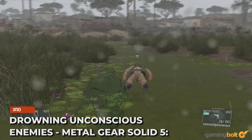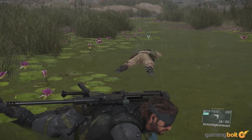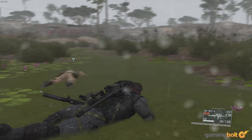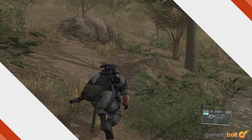Drowning unconscious enemies — Metal Gear Solid 5: The Phantom Pain. There's a crazy amount of tools available in The Phantom Pain, from camouflage to tranquilizer shots that can aid stealthy playthroughs. If you're aiming to not kill anyone, then you might want to be careful when knocking out enemy soldiers — if they fall into a body of water while unconscious, they'll drown, because of course they would.